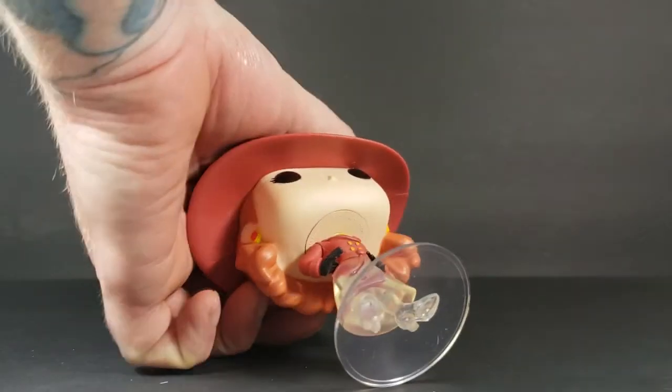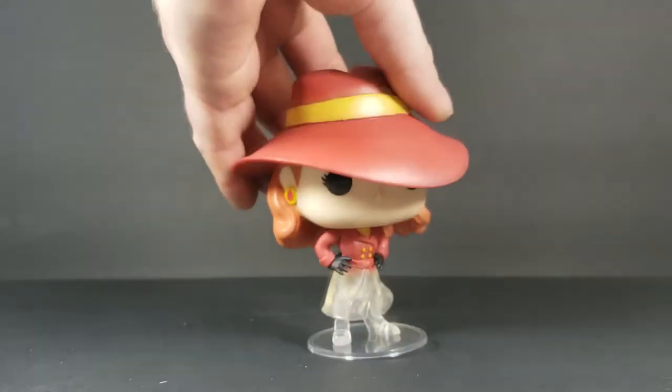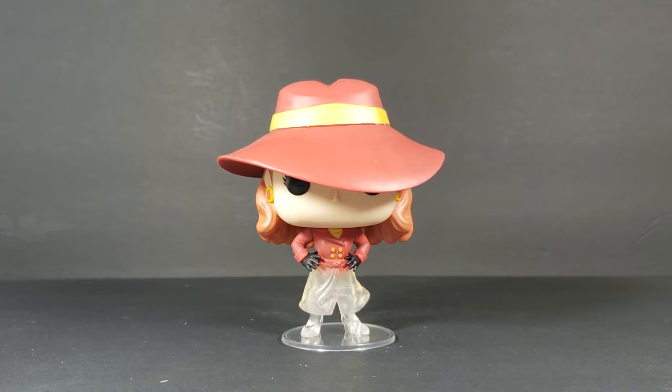Let's see — under her hat there she does have two eyes. The buttons on her jacket — Carmen is known for her red fedora and her red trench coat. Those were mainstays for her.